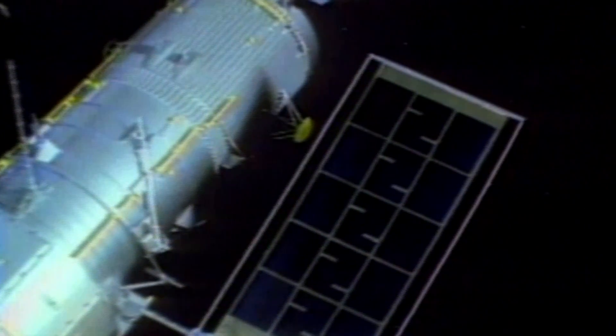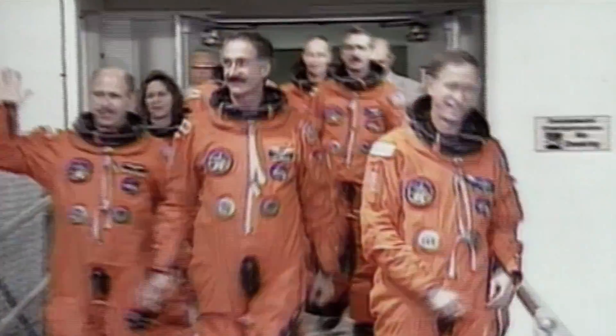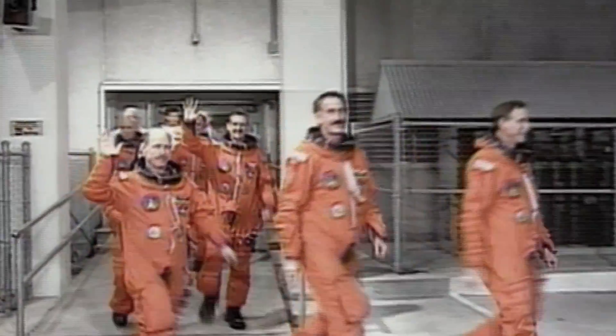But the dream soon turned into the worst nightmare. After it was launched, they discovered that Hubble's mirror was distorted. It saw everything out of focus. It needed corrective lenses, and the only way to fix it was to send up another space shuttle.